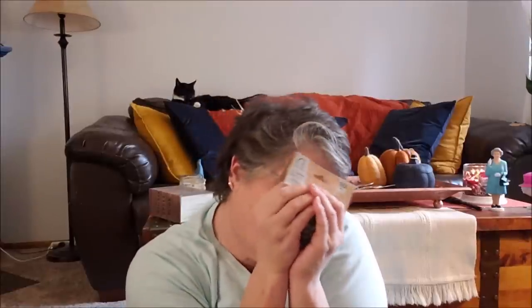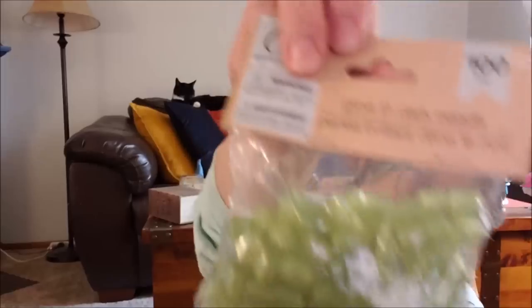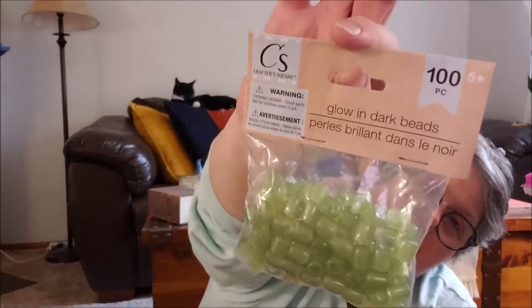I thought this color was interesting — almost like a jade. These are just plastic beads, but they're glow in the dark! That's why they're that different color. They'd be perfect for Halloween — if you're taking kids out, make them a lanyard or necklace. Charge them under a lamp for a couple of hours and they should work. I'll put them under a lamp and see if I can charge them up.